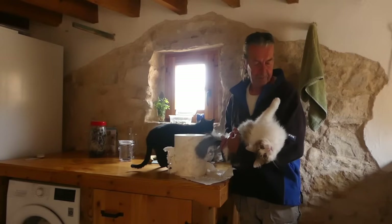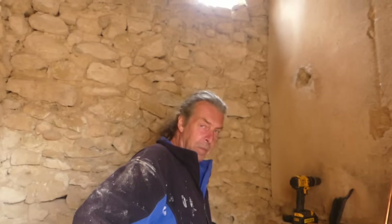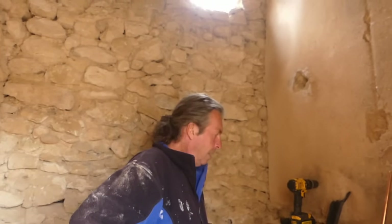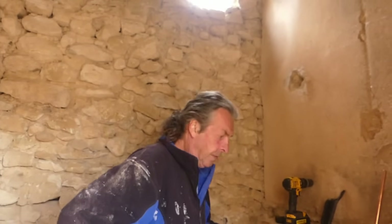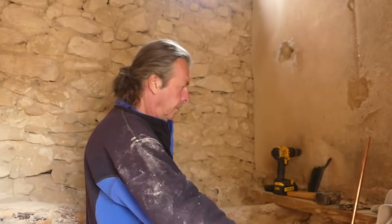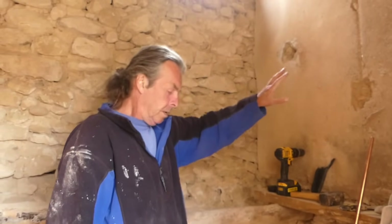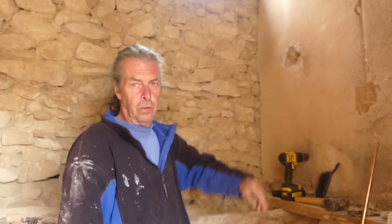Right, now we're back in the chicken shed. We've been thinking about what we want to do first. We want to get this wall finished off and get our board up for our solar stuff. What started off as a simple solar system has now turned into a big power plant.